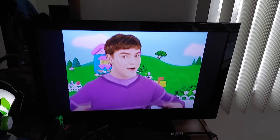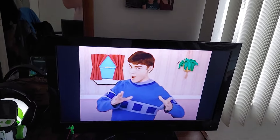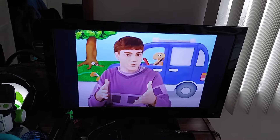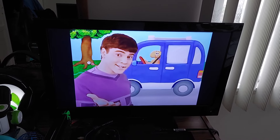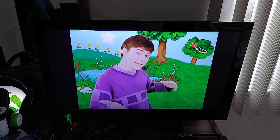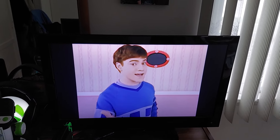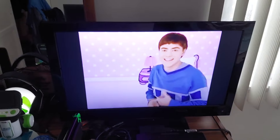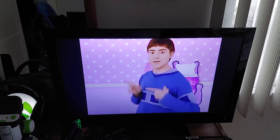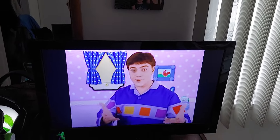You know what we need for Blue's Clues? Our handy dandy... Notebook! Notebook! Right, come on. You know what we have to get — our handy dandy notebook! Let's go. You know what we need to play Blue's Clues? Our handy dandy... Notebook! Notebook! Come on. You know what we need now? Our handy dandy... Notebook! Notebook! Come on. You know what we need to play Blue's Clues? Our handy dandy... Notebook! Notebook! Let's go.